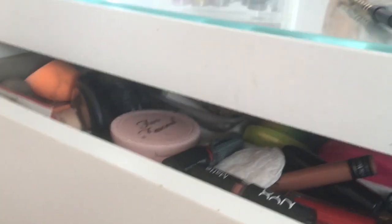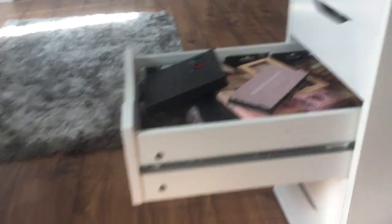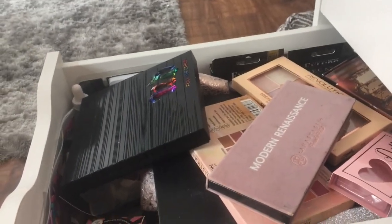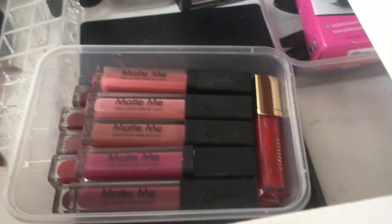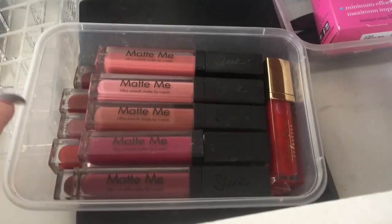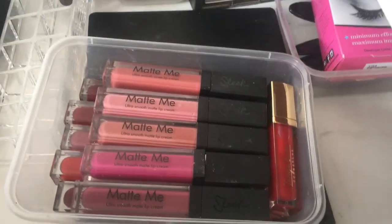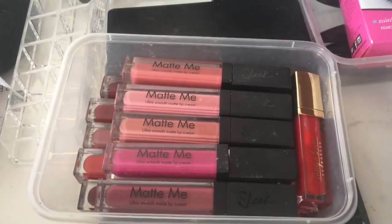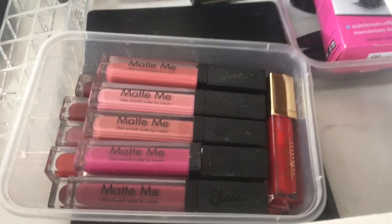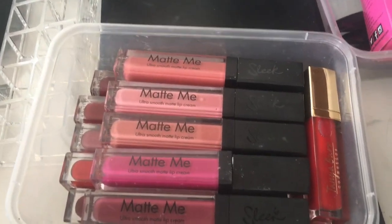This drawer needs to be sorted out so badly - I'm not going to show you much but yeah, it's a mess. This is my main drawer for makeup. Does anybody else remember the Sleek Matte Me's? I used to be obsessed with collecting every single one, and I actually have every single one in the collection except one. They've got a few new ones now but I collected these.